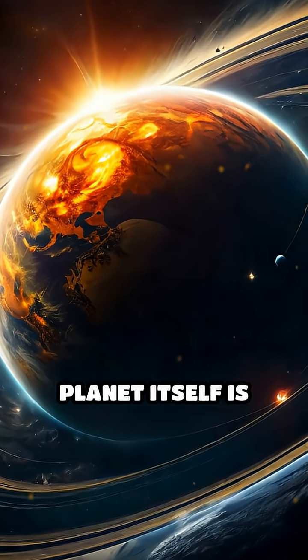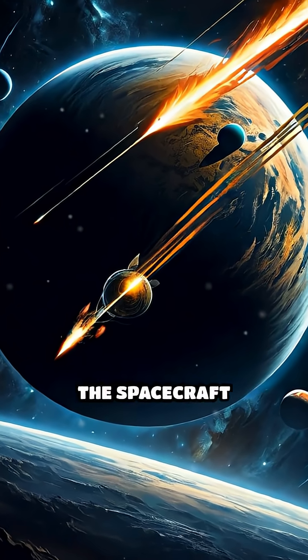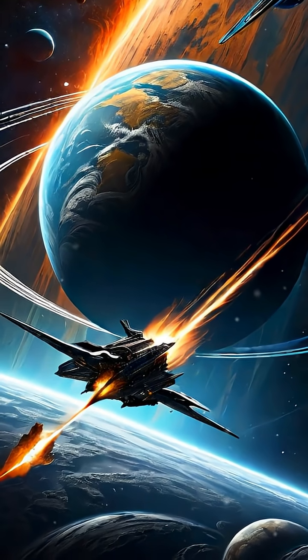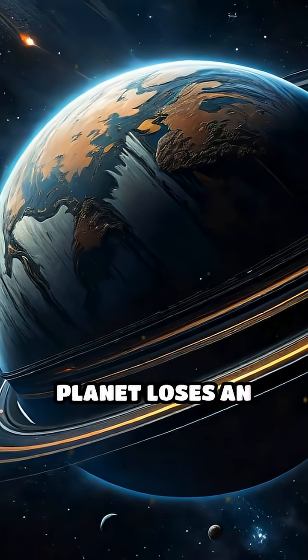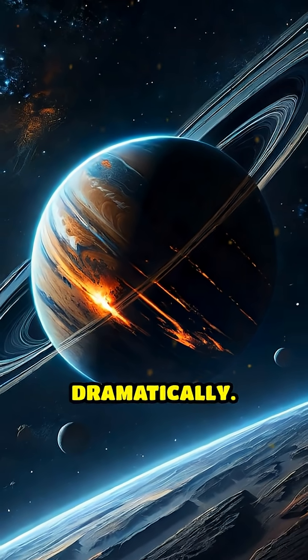The key is that the planet itself is moving around the sun. By passing behind the planet's path, the spacecraft essentially grabs a tiny bit of the planet's momentum. Although the planet loses an imperceptible amount of speed, the spacecraft's velocity can increase dramatically.